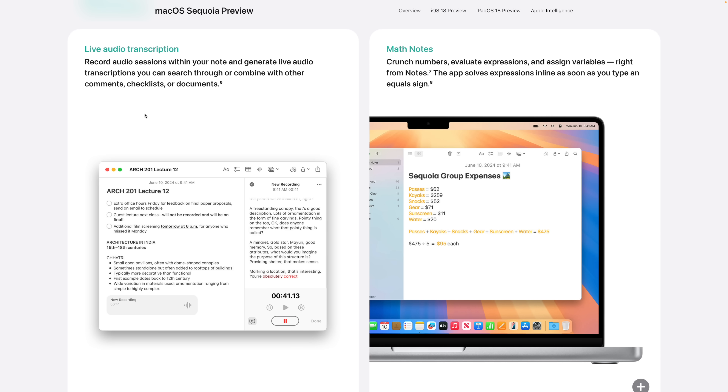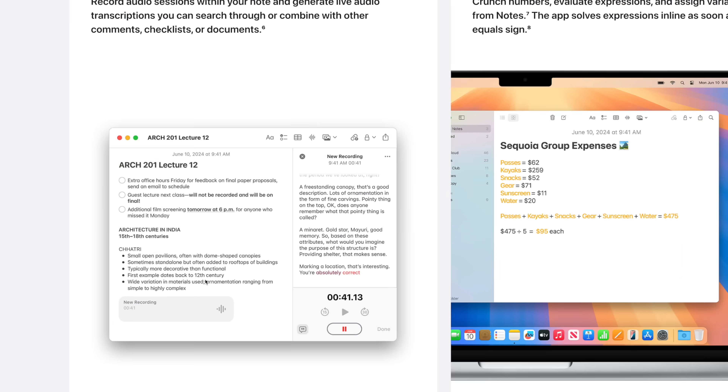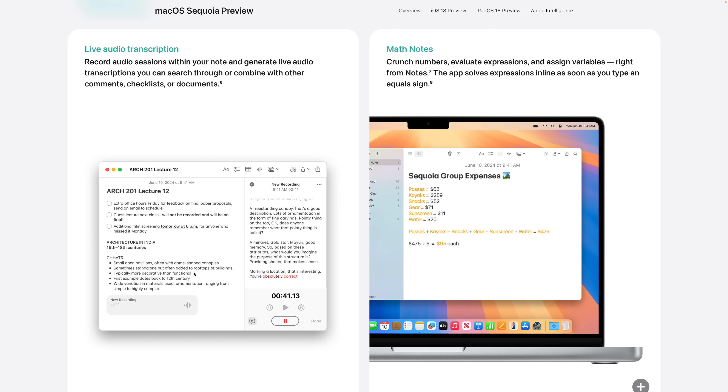Number eleven: we're getting audio transcription in a lot of places — not only live calls, but also Voice Memos. As you record them, you'll get a transcription in the app. You can also record voice notes right in the stock Notes app and get a transcript there too — expanding, reading, and searching the entire transcript. Notes is becoming a great hub for multiple kinds of information: checklists, images, links, bullets, and now audio notes and transcripts.